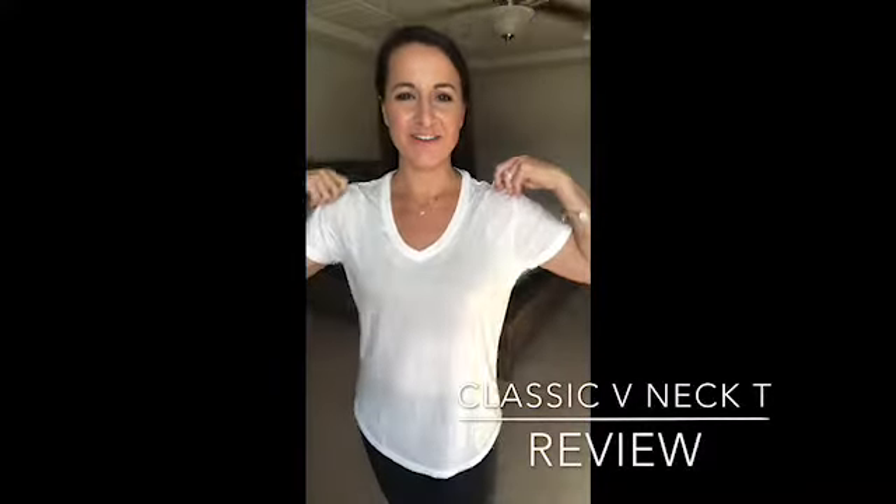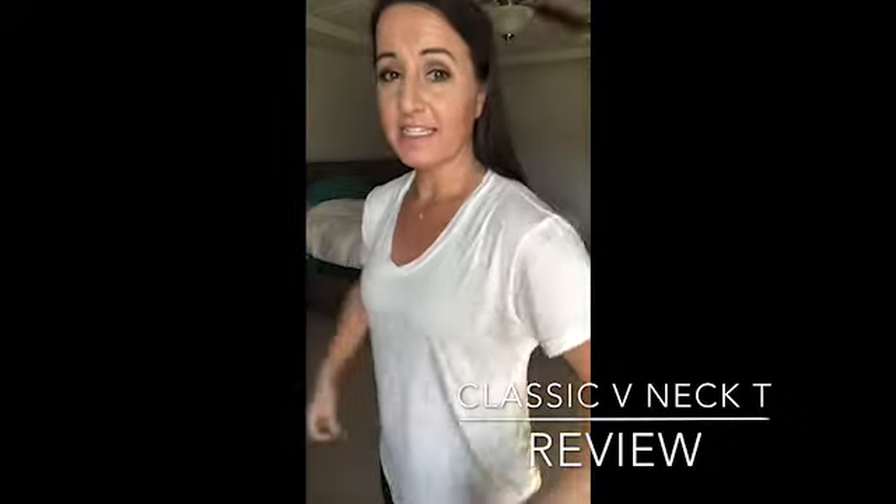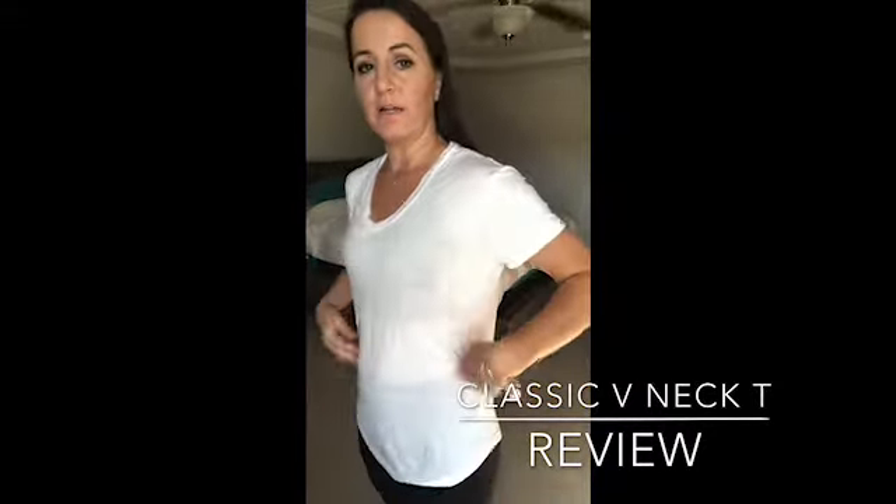Another item review for you — it is the white classic v-neck tee. As you can see, you can see the outline of leggings through it, so it is a thinner material, a little bit sheer.